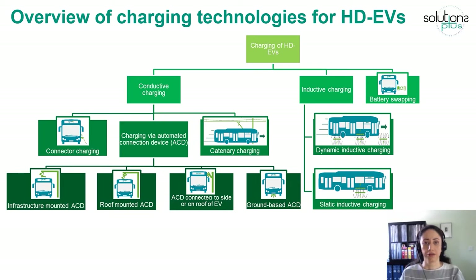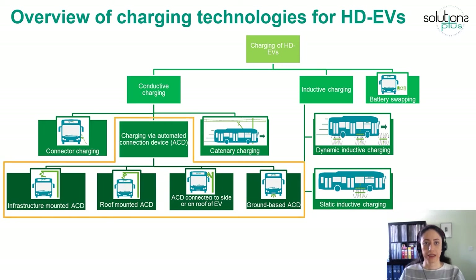Currently there are three different technologies for conductive charging. The first is connector charging, which is very similar to chargers used for passenger vehicles, with a power range from around 50 to 350 kilowatts. The second is charging via automated connection device, or ACD, with a power range of about 150 to 600 kilowatts. ACD is an automated extendable or retractable mechanism to connect or disconnect the charging infrastructure to the vehicle interface.